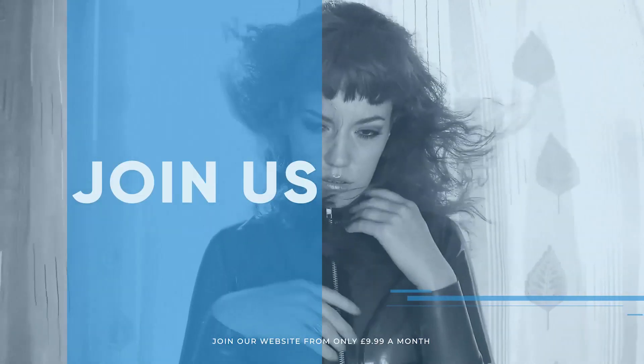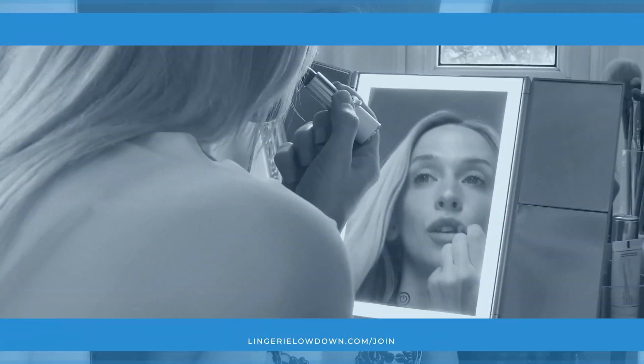What are you waiting for? Join the best review website today.